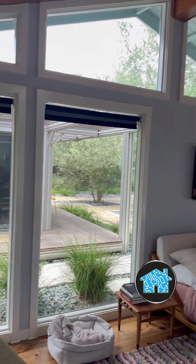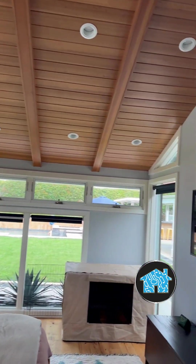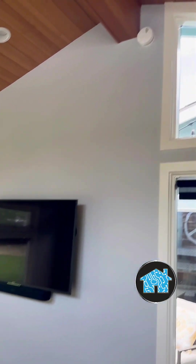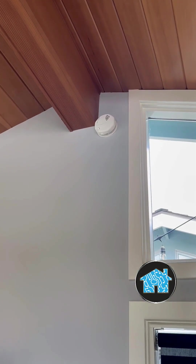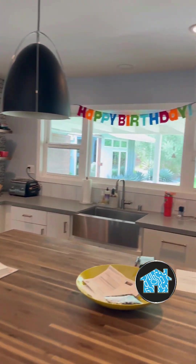Besides the internet, I also installed a Ring alarm system. Here's the primary bedroom where I put in a Sony TV and a Sonos Beam soundbar. Right above it, I have a Ring alarm smoke detector and carbon monoxide detector, which I have in all the bedrooms and along the hallways.